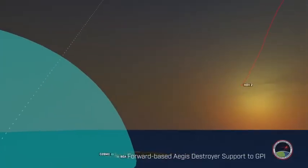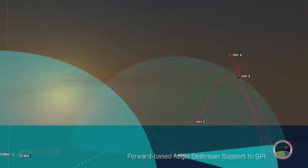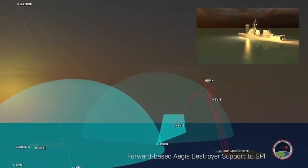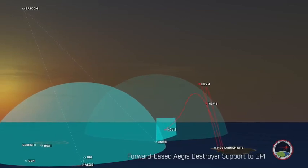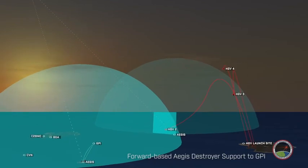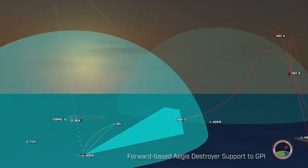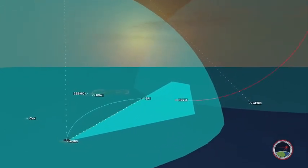Alternatively, a forward-based Aegis Destroyer can acquire and track the hypersonic glide vehicle during the glide phase. The forward-based Aegis Destroyer communicates to another Aegis Destroyer to perform a launch-on-remote defense. The launching Aegis Destroyer relays the remote track to the GPI until the threat is acquired by its radar, then uses its own radar to complete the engagement.